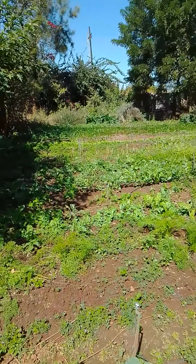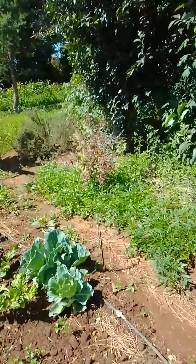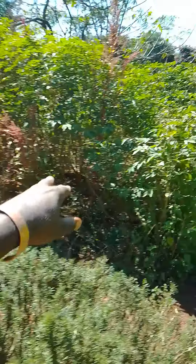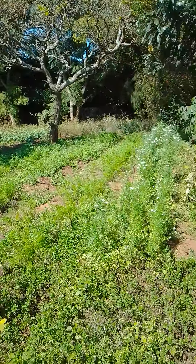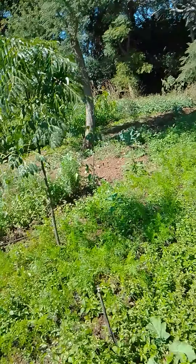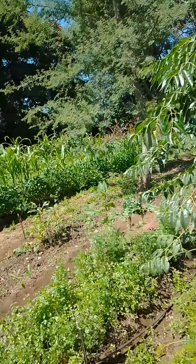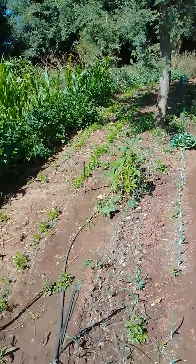You can hear all these birds singing. This is one of the most exciting parts of the farm, which is the herbs. All these herbs — all this is mint, we've got thyme, we've got a big cabbage over there with spinach coming all the way there. Look at all that beans, rosemary, banana.